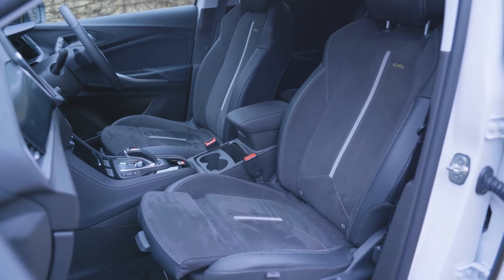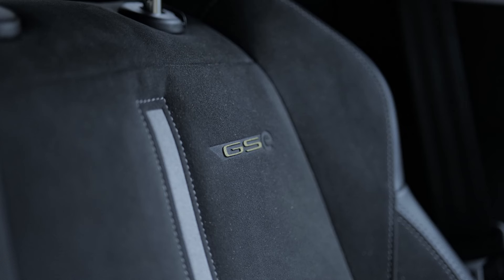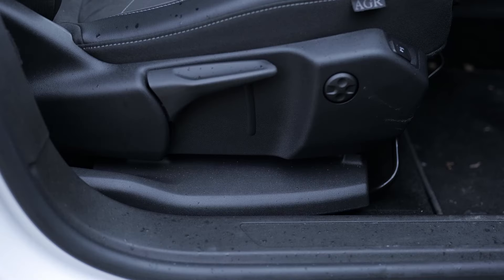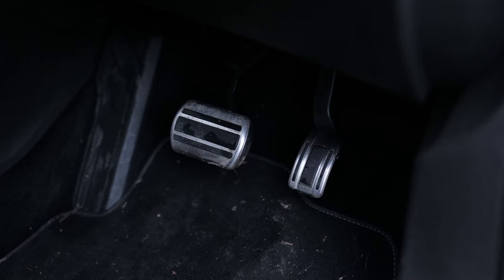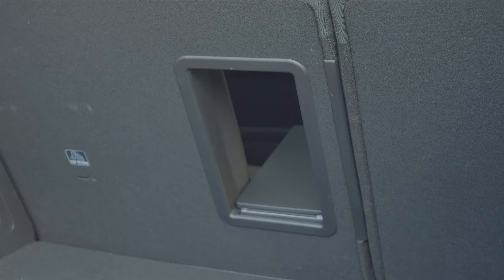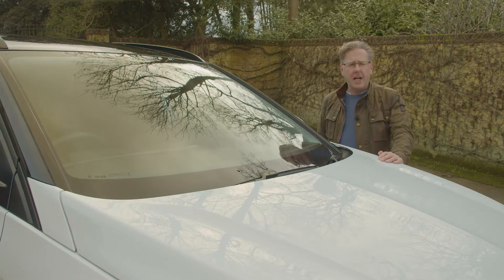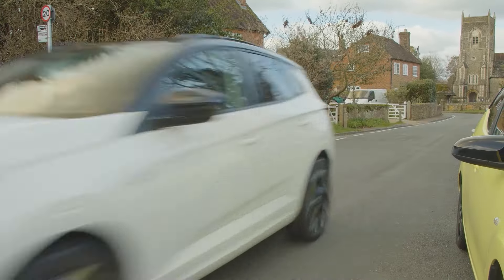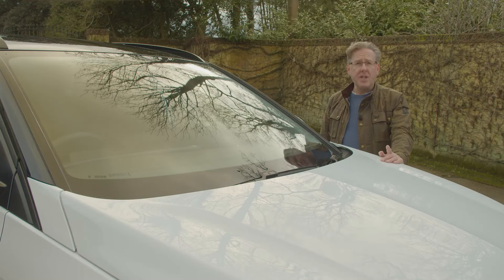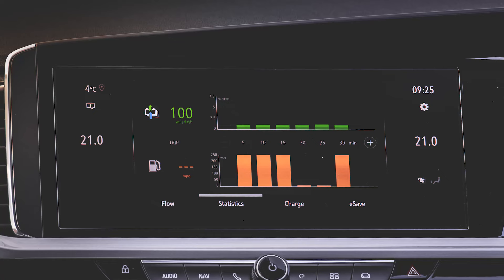Inside there are ergonomic active heated GSE sports-style front seats approved by the AGR, with six-way adjustability, cushion extension, lumbar adjustment, GSE embossed black Alcantara inserts and sports side bolsters. You also get alloy-effect sports pedals, a load-through facility in the rear and a luggage restraining net. Safety technology includes lane departure warning, speed sign recognition, lane assist, automatic emergency braking, side blind spot assist, highway integration assist and lane positioning assist.